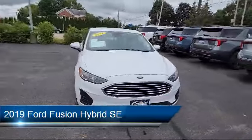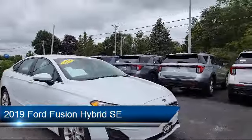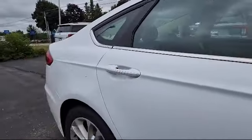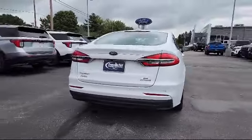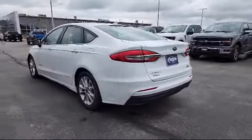It comes equipped with Navigation, Lane Departure Warning System, Parking Sensors, Rear View Camera, Apple CarPlay and Android Auto, Rain Sensitive Windshield Wipers, Speed Sensing Steering, Auto High Beam Headlamp Control, Keyless Entry, Alloy Wheels, and much more.